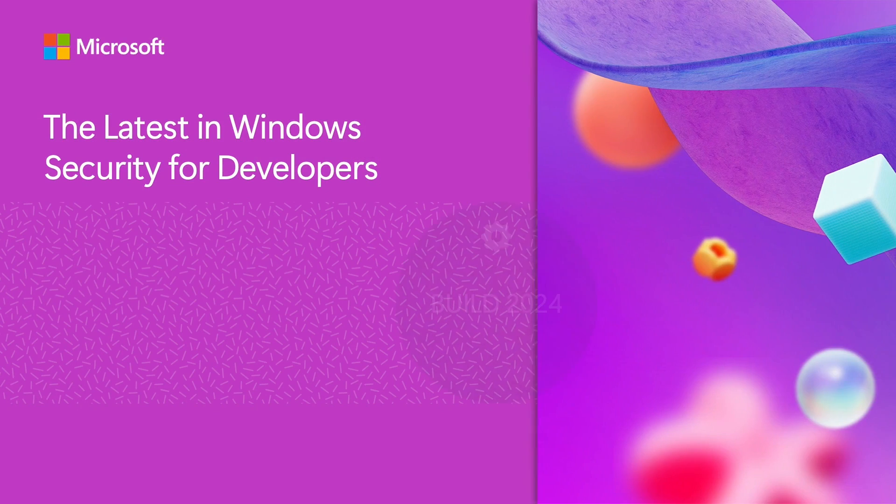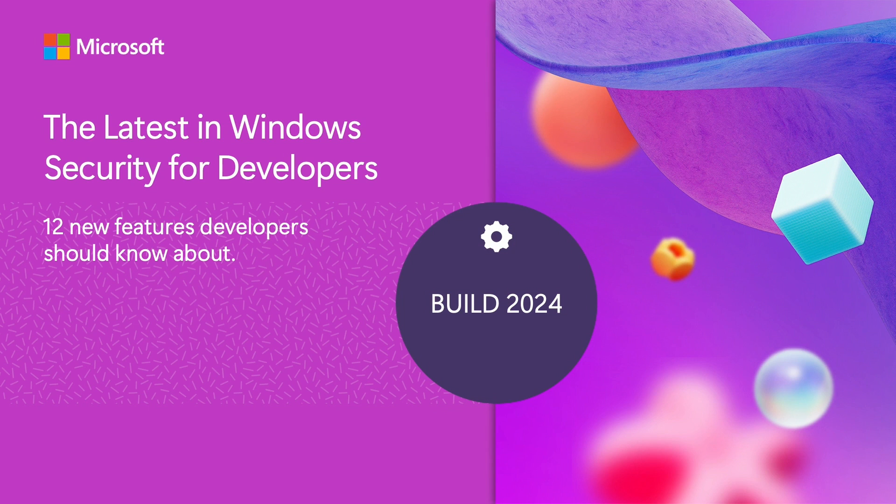Welcome to this session on Windows Security for Developers. I expect you are thinking about the ongoing challenge of safeguarding technology against an ever-evolving threat landscape. In today's world where technology drives so much of our productivity, any device running software is a prime target for attackers. I am Catherine Halsworth, and my team and I are focused on making it easy for you as developers to take advantage of the layers of built-in Windows security so that you can build your apps and services secure by design and default.